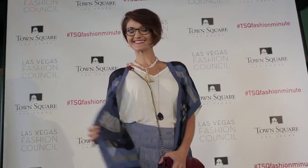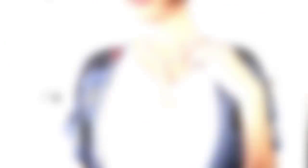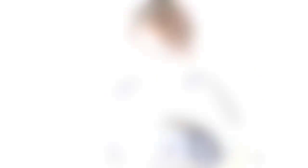We love this bohemian-inspired poncho from Francesca's. Pair it with a solid skirt and top. Don't be afraid to layer in some eye-catching necklaces as well and add a cross-body bag.